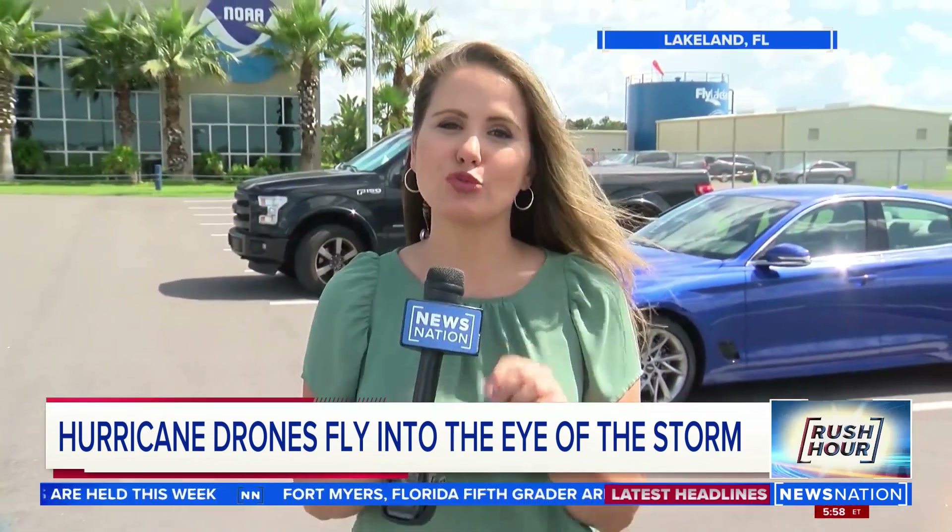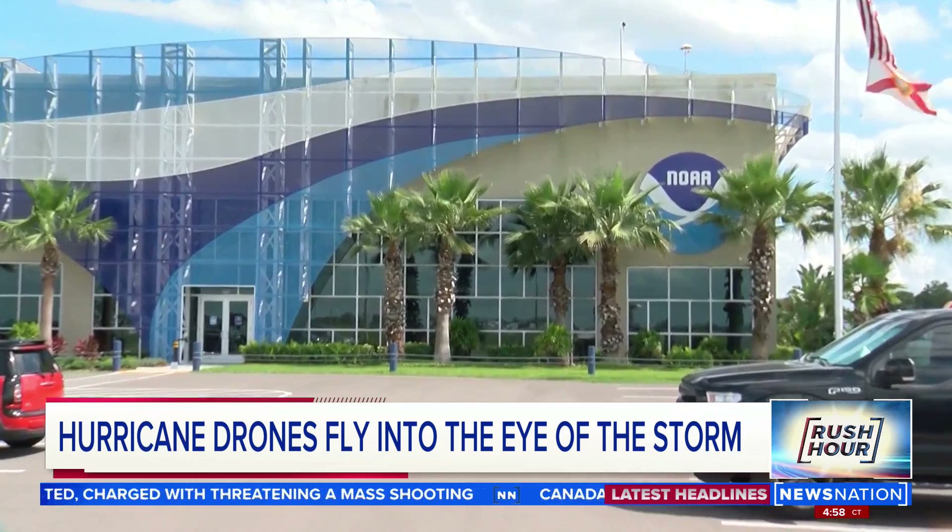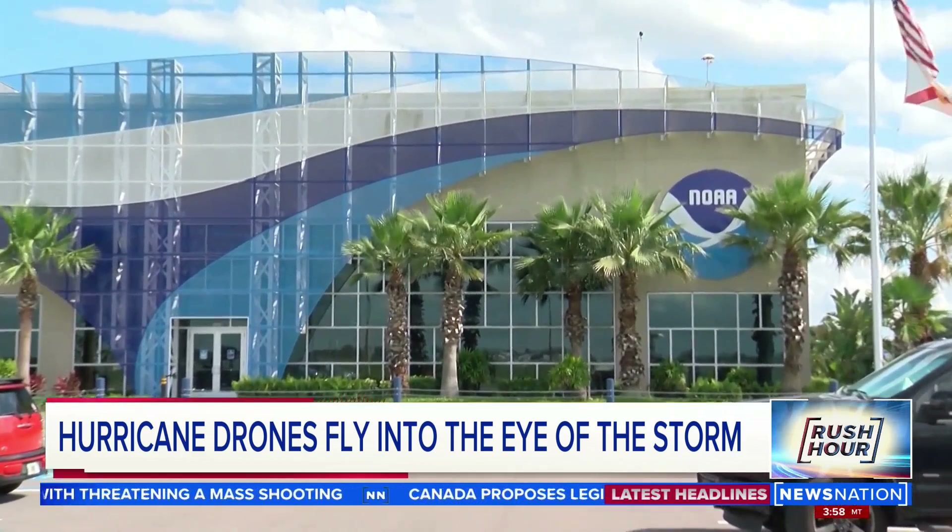We're talking drones. The hurricane hunters here at NOAA in Lakeland, Florida, have been testing them since last year. And a pilot here tells me they'll be put to the test for real in actual storms this season.